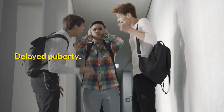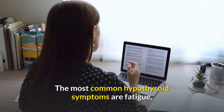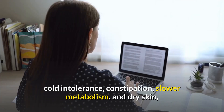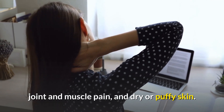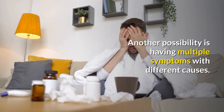If you have a symptom of hypothyroidism, should you be worried? The most common hypothyroid symptoms are fatigue, cold intolerance, constipation, slower metabolism, and dry skin. More surprising signs may include a slower heart rate and joint and muscle pain. Some people might experience one symptom but not the others.